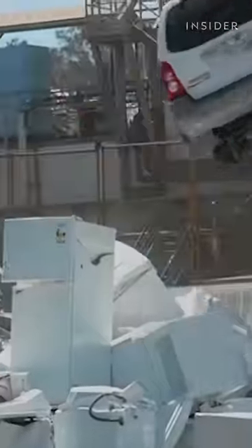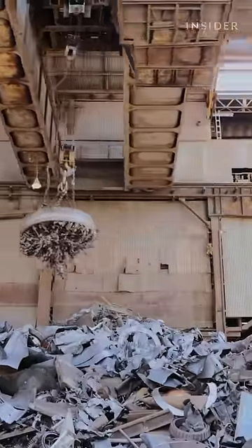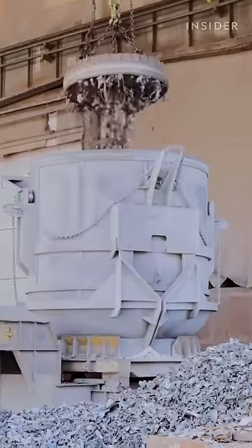It comes from cars, refrigerators, washing machines, demolished buildings, and even old mattress springs. Powerful magnets layer different types of steel depending on what's needed for each batch. From here, the scraps go to the furnace.